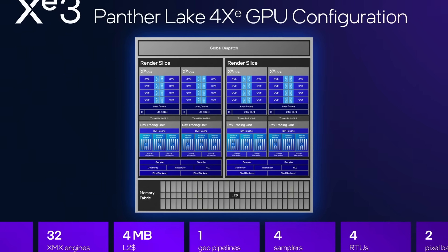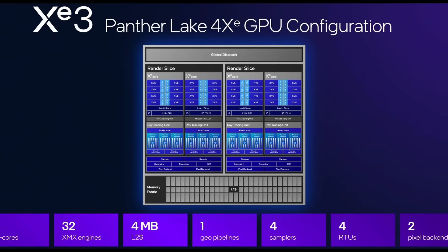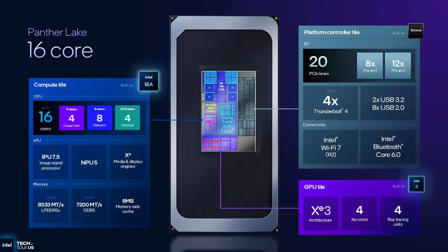Why combine the large compute tile with the small GPU tile? Because Pantelake H is meant for systems that come with a discrete mobile GPU. The small GPU tile is plenty enough for basic GPU needs when the main GPU is turned off to save power, but as soon as you need real GPU performance, the discrete GPU takes over. Using the large GPU tile would just be a waste of silicon. To accommodate the external GPU, Pantelake H uses the large platform controller tile, which offers eight additional PCIe 5.0 lanes — exactly the amount needed to connect a modern mobile GPU. Perfectly optimized.